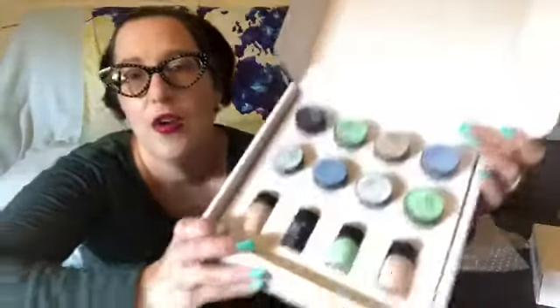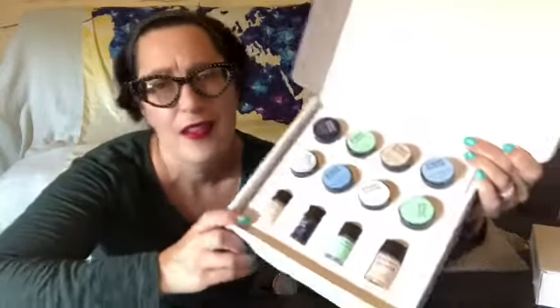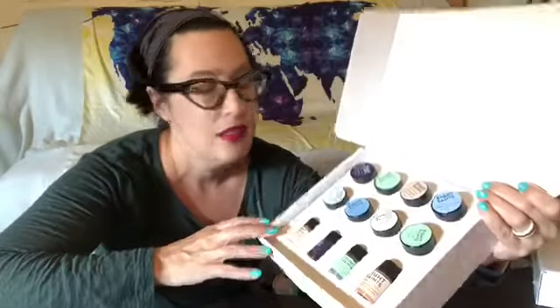Definitely check it out. I think I found this scrolling through Facebook — you know that stuff that pops up — and I'm pretty sure it was six bucks to have all of this sent to me so you can try out all their products and see what you like and what works for you.